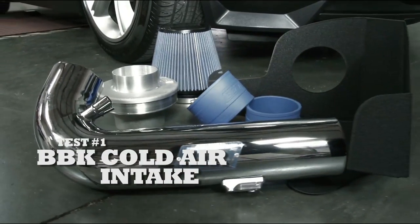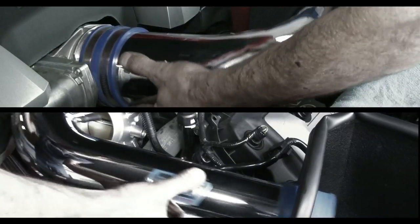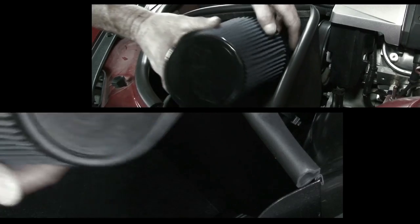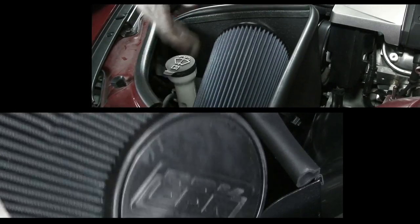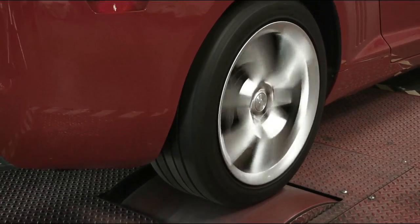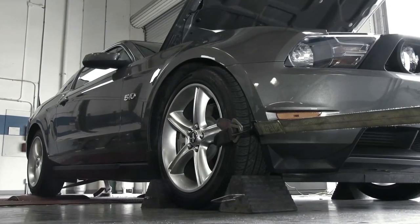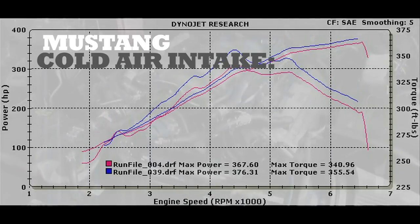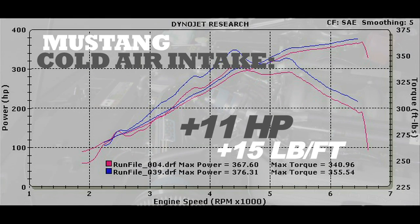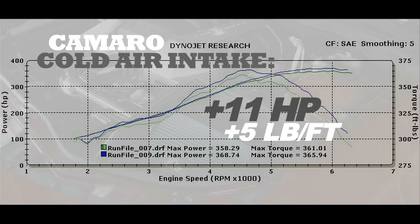The first bolt-on of the day is BBK's cold air intake. Both systems feature a chrome-finished intake pipe and include a washable, high-flow conical air filter and custom shroud to block out engine bay heat. The Mustang gained 11 horsepower and 15 foot-pounds of torque, while the Camaro gained 11 horsepower and 5 foot-pounds of torque.